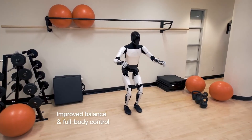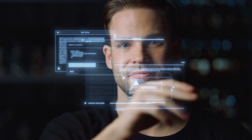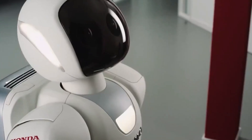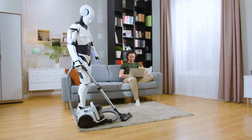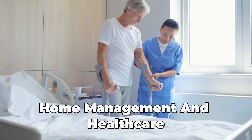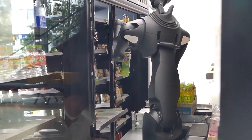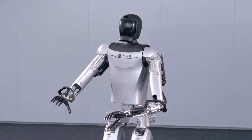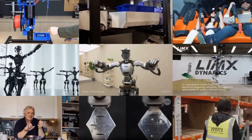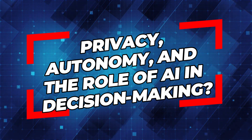Thinking about the progress made with the Tesla Bot Gen 2, it's important to consider what this technology means for our future. Bringing humanoid robots into our everyday lives could start a whole new chapter in how humans and robots work together. The Tesla Bot Gen 2 could really change things in home management and healthcare — picture a future where boring tasks are done automatically and you can get personalized care easily. However, this future also raises important questions about how widespread adoption of humanoid robots will affect employment, and what ethical considerations must be addressed around privacy, autonomy, and the role of AI in decision-making.